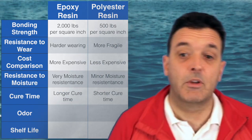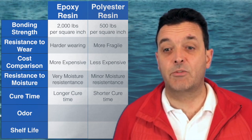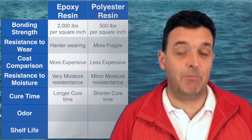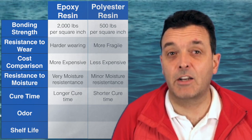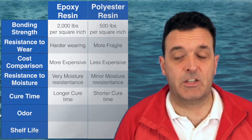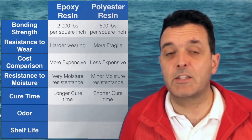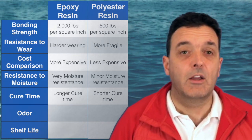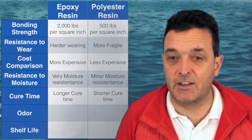Next is cure time — the time it takes to go hard. Polyester resin cures much faster, within less than an hour depending on how much hardener you add, though it will be more brittle the faster you cure it. If you're in a regatta and need to get back on the water the next race day, polyester resin might be the ideal choice.